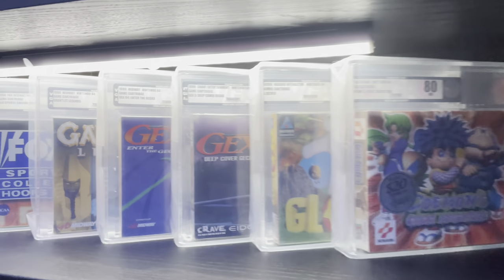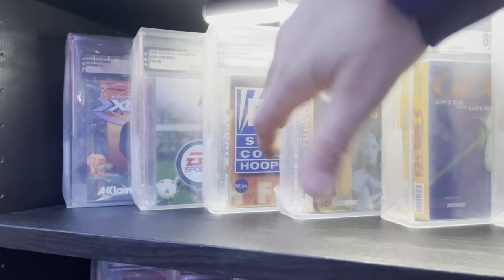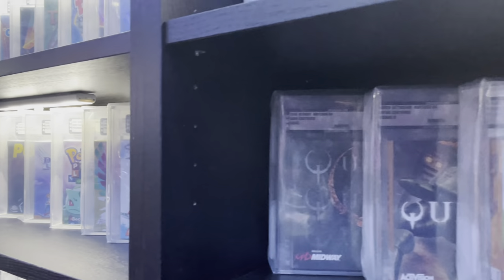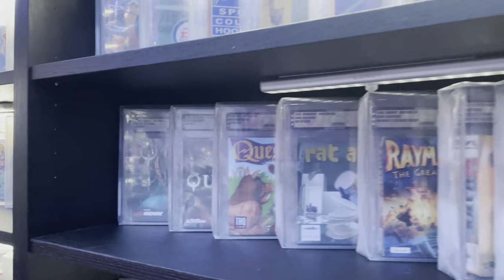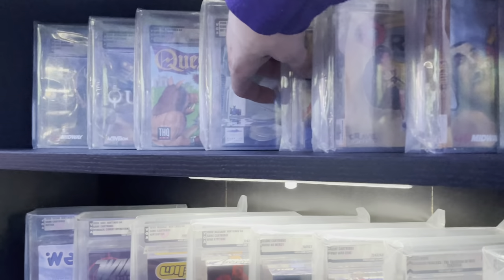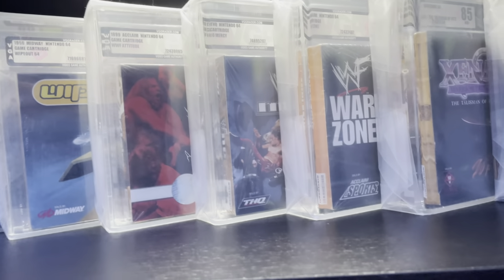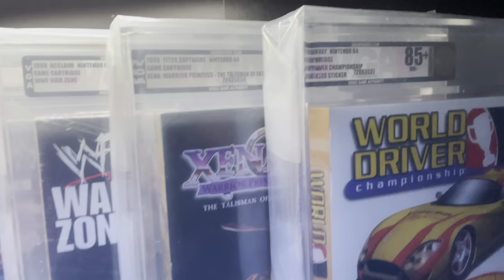This row we've got Glover, both Gexes, Gauntlet Legends - dead mint, a 95 plus, I submitted a case years back. Scooped one up for 20 bucks - may not be the best title but it's a mid game. Quake, Quake 2 - that was actually my 100th sealed title, an 85. Quest 64, Rat Attack, Rayman, Blockbuster exclusive Razor Freestyle Scooter. Ready to Rumble Boxing, Rugrats The Movie, Wet Tricks 64, Winback Covert Ops, Wipeout, WWF Attitude, WWF No Mercy, WWF Warzone, Xena Warrior Princess, and World Driver Championship with a sweepstakes sticker.